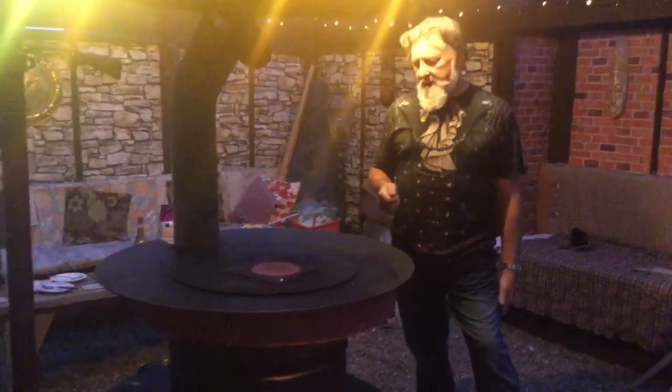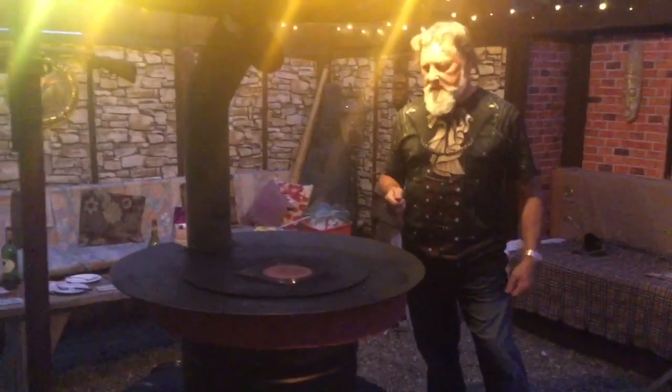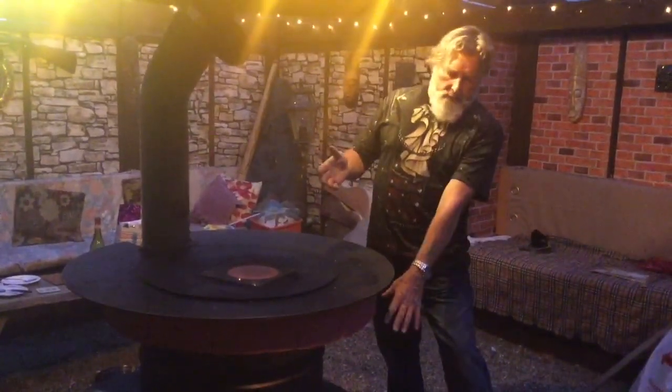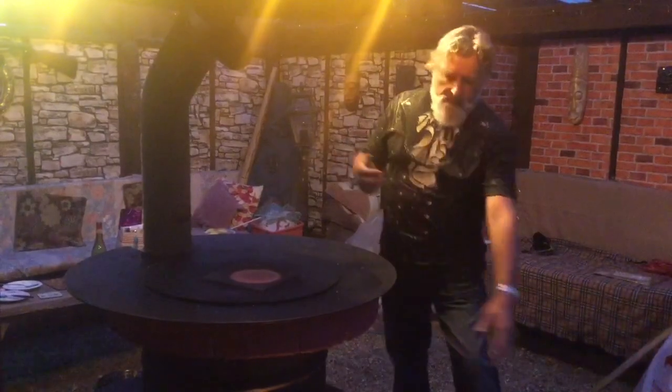I've got the fire going. It's been lit for about an hour now. I've got a few people coming around later. I've made some modifications to the fire - I've got far more control over the airflow now.